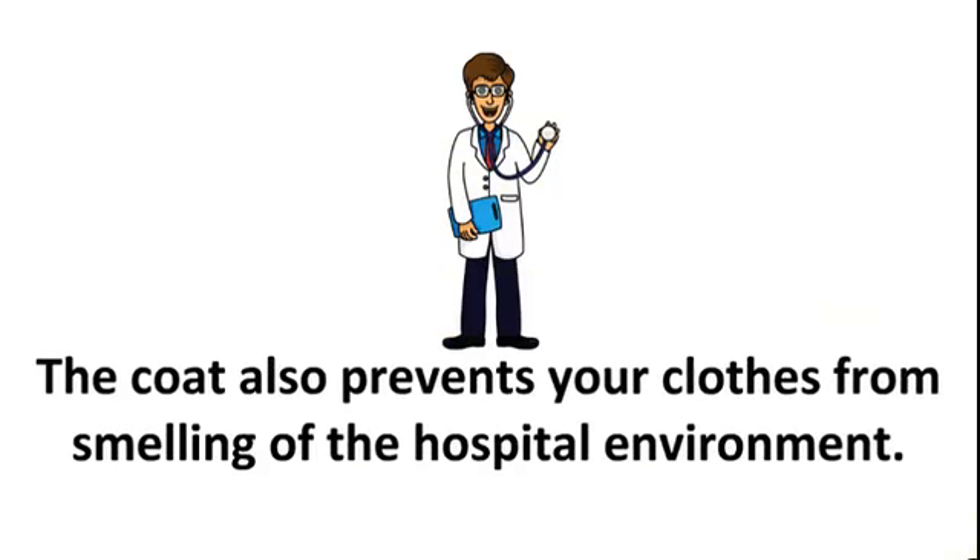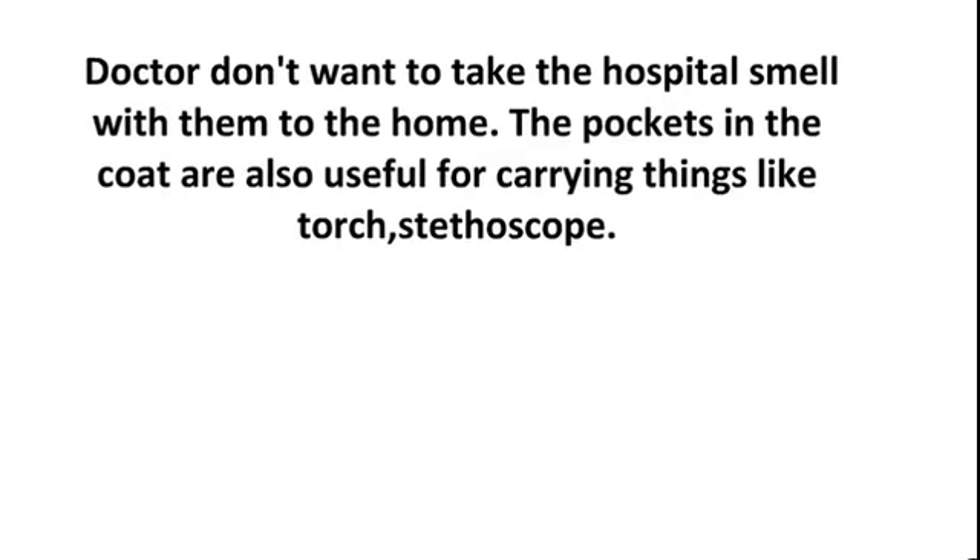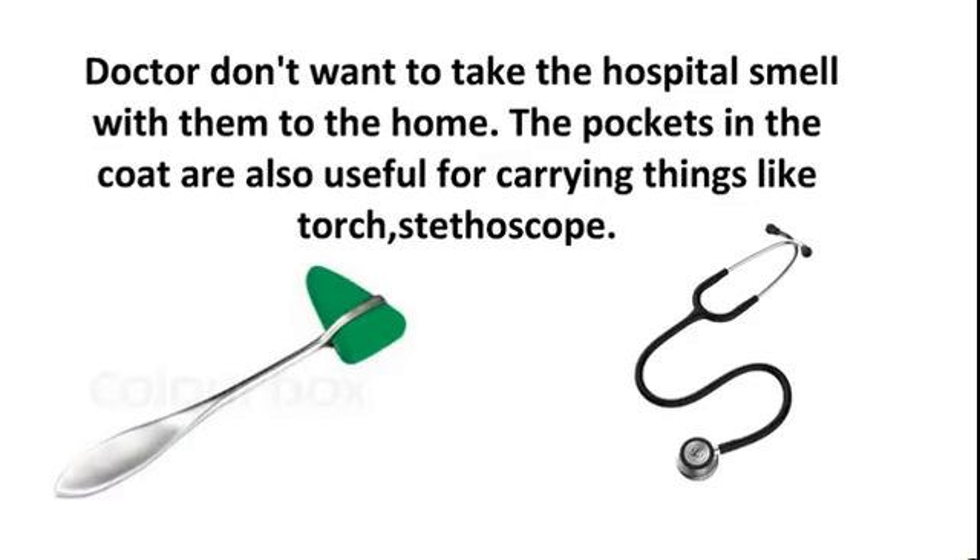The coat also prevents your clothes from smelling of the hospital environment. Doctors don't want to take the hospital smell with them to the home. The pockets in the coat are also useful for carrying things like a torch and stethoscope.